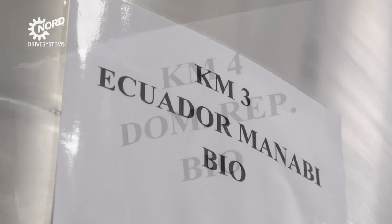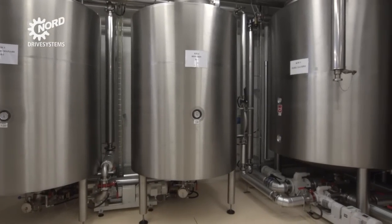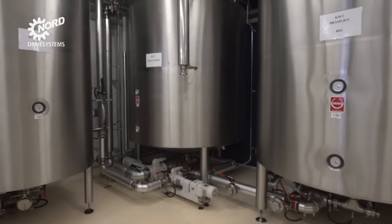Solid, free-flowing or liquid ingredients and blends remain in almost constant motion for hours or even days during this process, constantly driven by reliable drive systems.